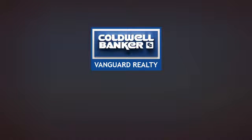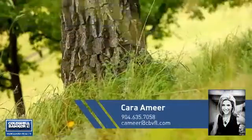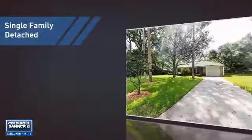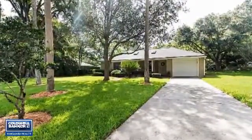At Coldwell Banker Vanguard Realty, you'll find just the right home for you. This video is brought to you by your real estate agent, Cara. This home is a great choice for those looking for comfort, convenience, and the privacy of their own home.